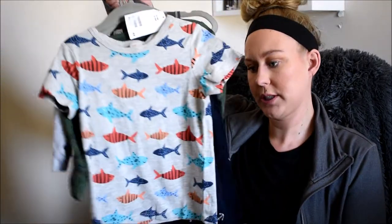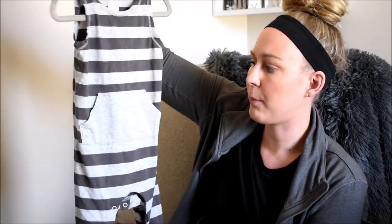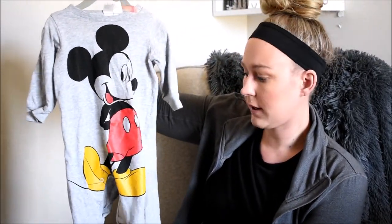Next up is H&M — I probably got the most stuff from here. Starting with this first one: it's a cute little light gray and dark gray jumper that buttons down on the bottom. I would pair this with nothing under it, but right now when it's chilly I've been pairing it with a dark gray long-sleeve onesie. He has worn this one time — it's 9 to 12 months, which is his current size. I'll link it below if I can find it.